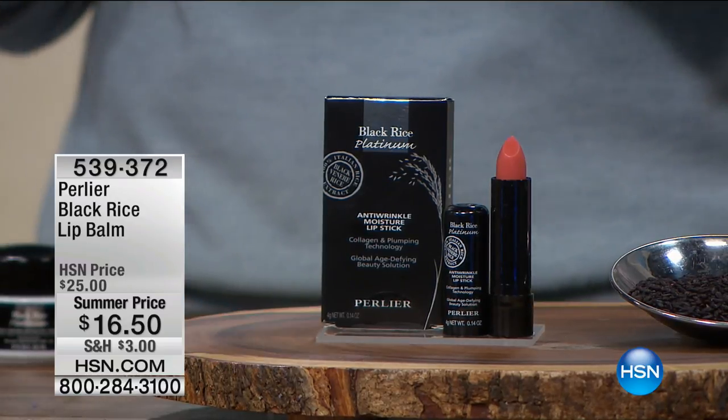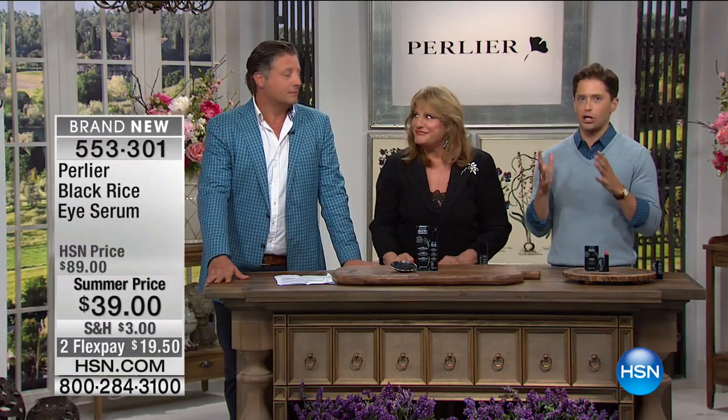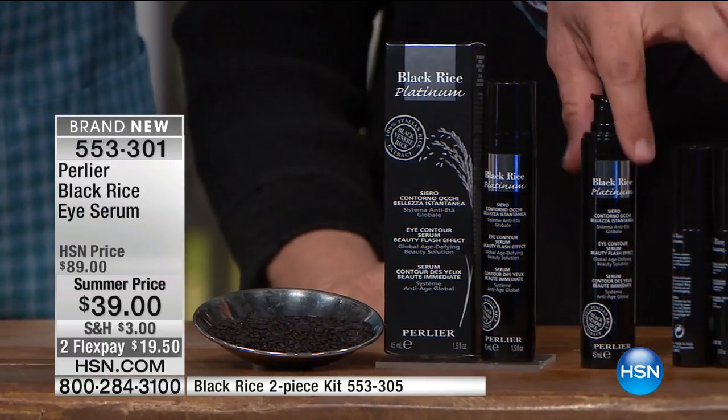The Perlier lip balm — you wouldn't go anywhere without it. It's color and treatment — well, it looks like it has a color but when you put it on, it's colorless. Men and women love this. Your lips will look plump and feel hydrated. It's a collagen treatment for your lips — it actually has collagen in it. You don't need anything else under or over your lipstick. Just try it. Special summer pricing at $16.50 on your credit card. Over $300 sold today without even being presented. And now the big huge flash sale blowout special of the day — the big finale to the Perlier party — is the triple size black rice eye serum.